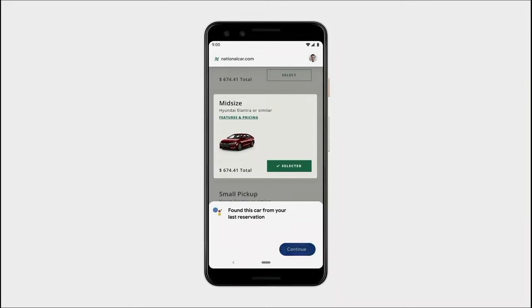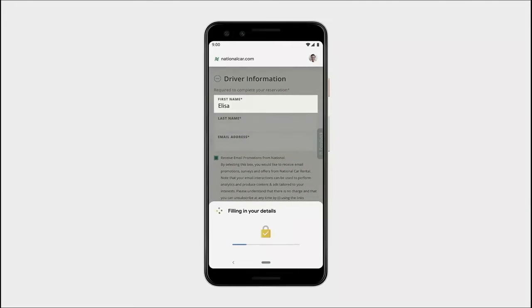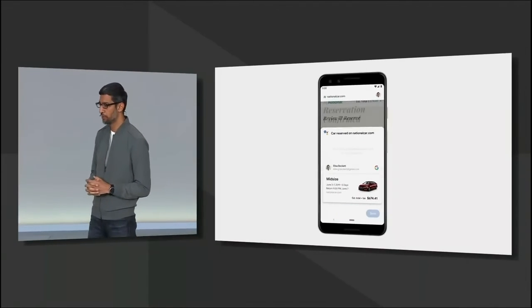It's acting on your behalf and helping you save time, but you're always in control of the flow. Let's go ahead and add a car seat. And once all the details are in, you can check everything one last time and just tap to finalize the reservation. You'll immediately get a booking confirmation.